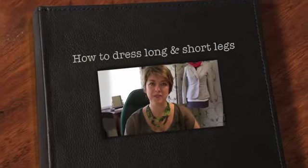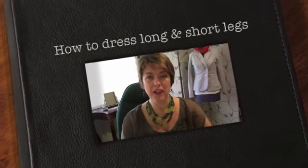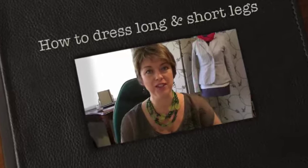Hi, Clare Maxfield here from the International Style Academy. Every week I try and bring you another tip or something a little bit different to make looking good simple and attainable for everybody.